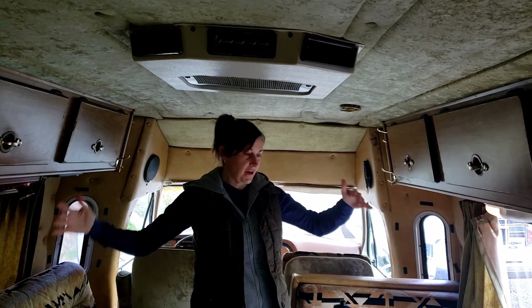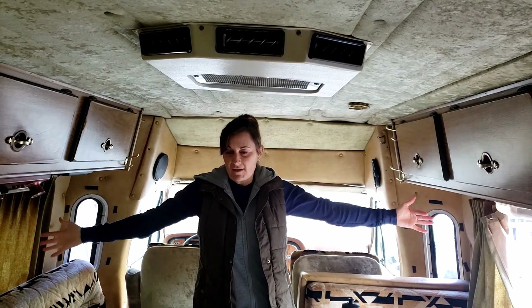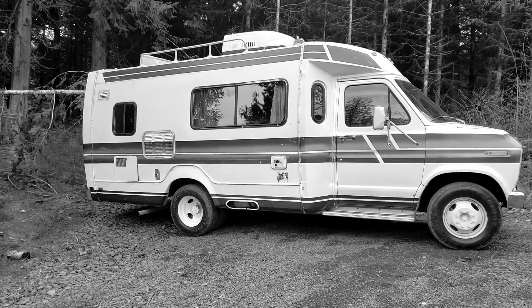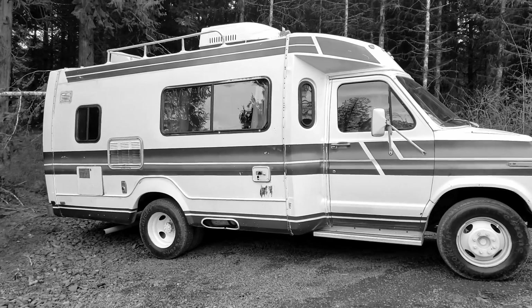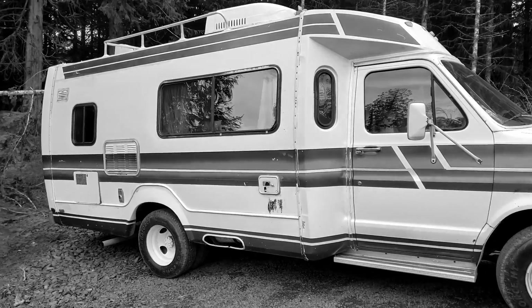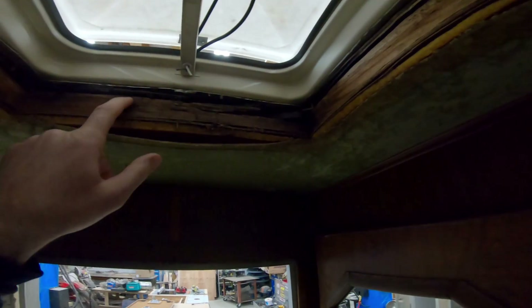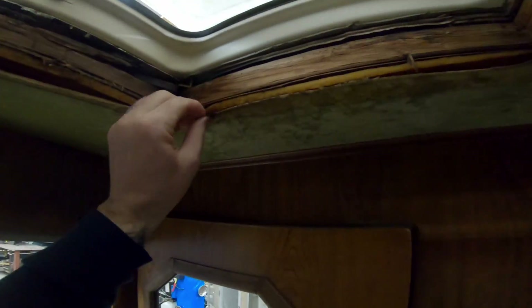We really like the added space. I think this one is almost two feet wider than the other one. In our next video it's going to be the teardown. We're going to see what kind of surprises our Breaking Bad RV has for us. And let me tell you, this project goes from adding personal touches to a complete rebuild.